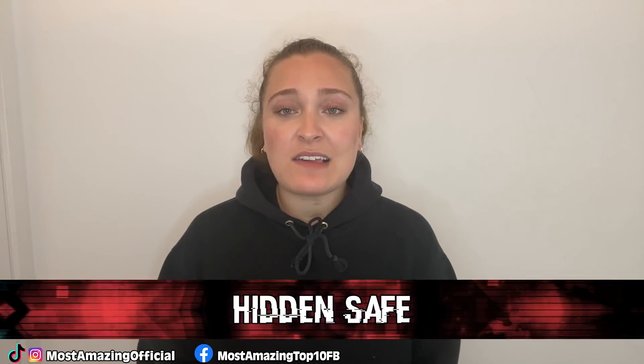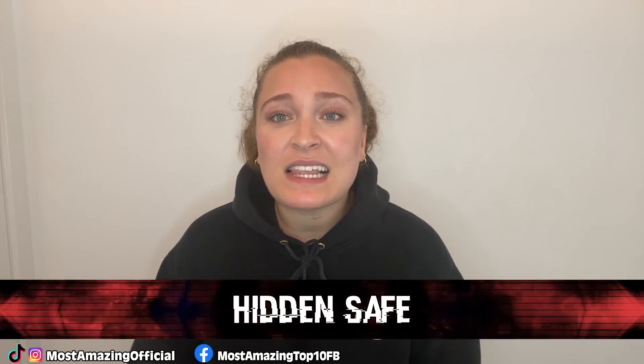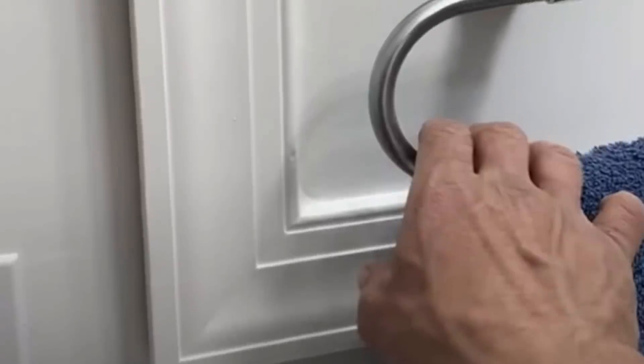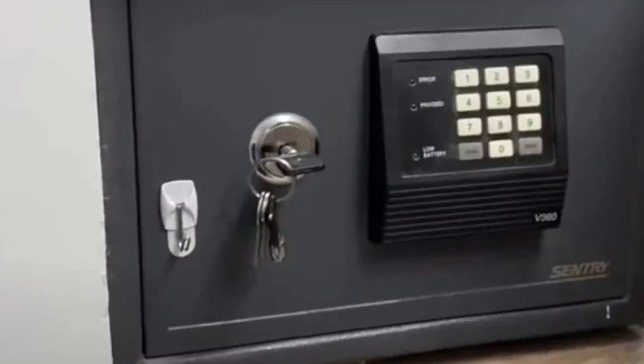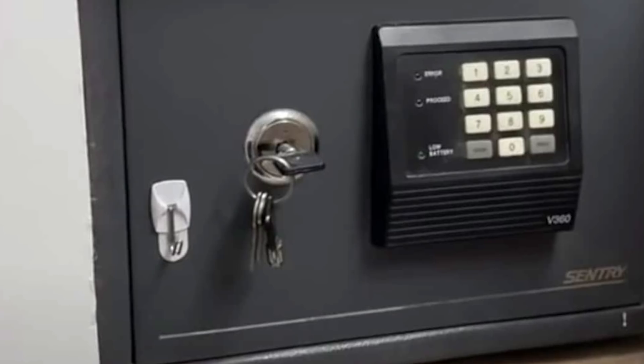In our number six spot, we have this hidden safe. This one is a little different because rather than a mysterious finding, this hidden gem was intentionally placed by this TikToker. Chris Bonomo showed a genius secret hiding place where they store their valuables — a safe hidden in the bathroom behind a piece of molding, with a towel rack placed on top to act as a sort of handle to reveal it. While this is extremely cool and a seemingly good idea, my only concern is that now this secret is all over TikTok where anyone can find it.